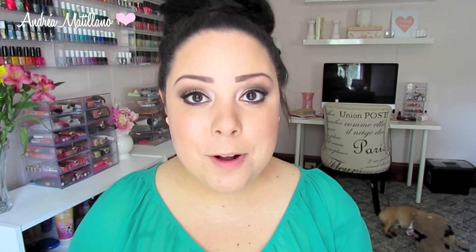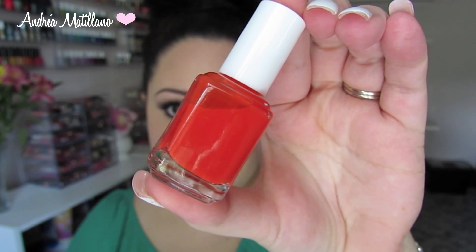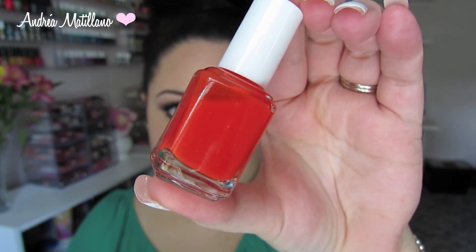Then I got the color Lights, which was part of their neon collection last summer. It's just a gorgeous pink that's so perfect for summer and I can't wait to wear this one as well — I just think it's so beautiful and it will look so pretty on my toes. Then the last Essie polish I got is Clam Bake. I'm excited to try this one — it's just a really gorgeous orangey red that will be so pretty for summer.